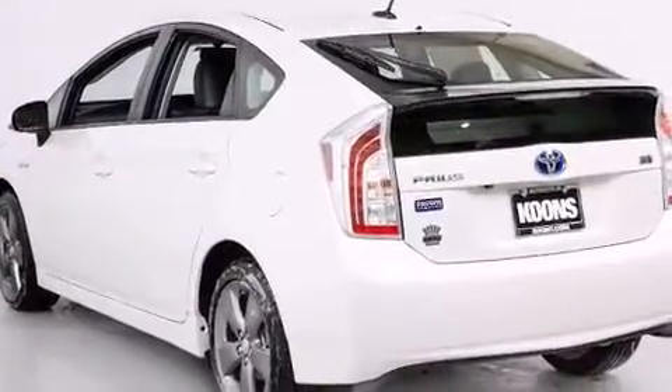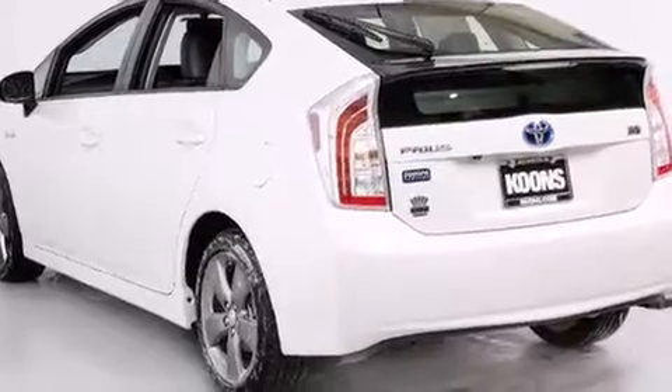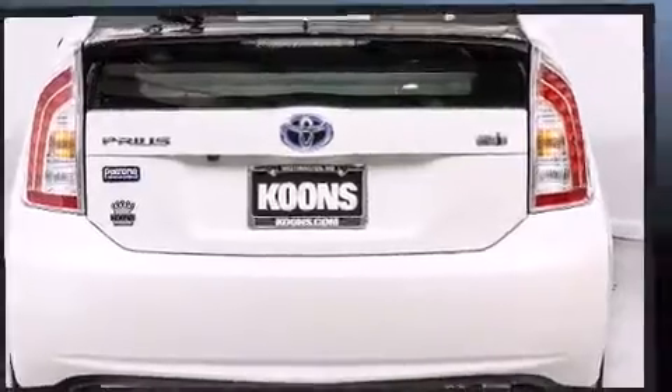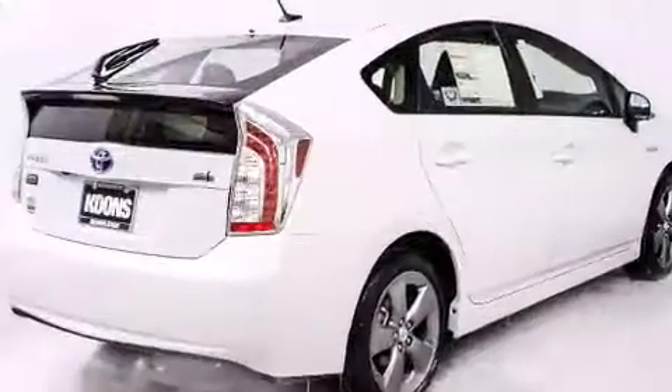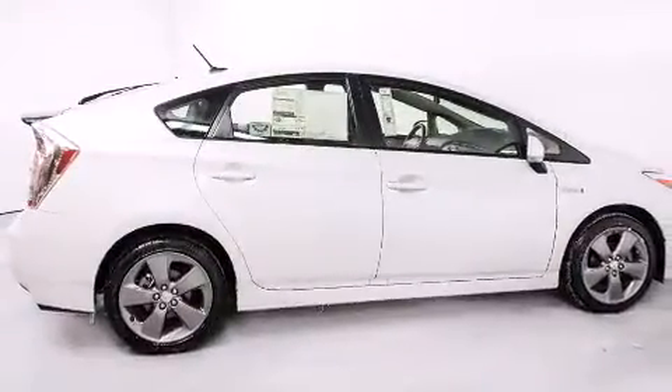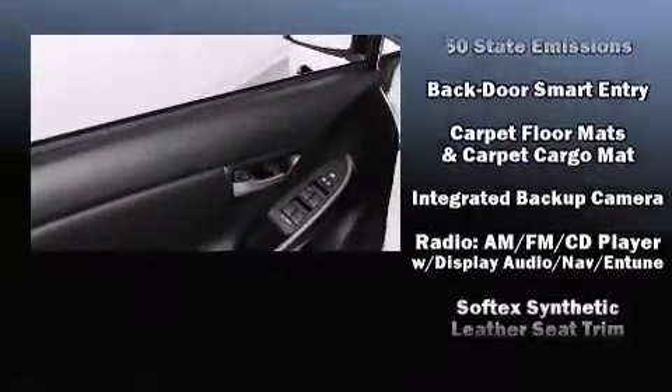Remote keyless entry and one-touch window functionality are also included. Storage solutions are integrated throughout the interior, demonstrating thoughtful attention to detail. Audio features include a CD player with MP3 capability, steering wheel mounted audio controls, and six speakers enhancing the audio experience throughout the interior.